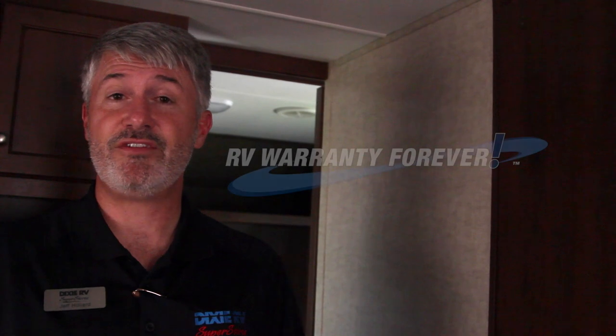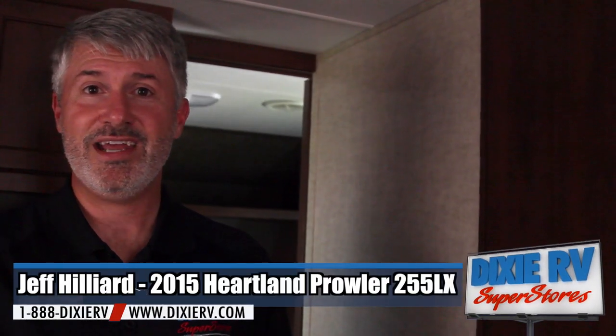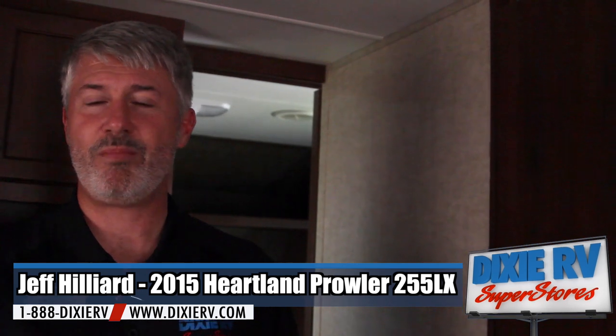Before we go, please check out RV Warranty Forever at rvwarrantyforever.com. It's our lifetime warranty on all the new units we sell. It doesn't cover all the products but I think you'll find it'll be worth it, and if all else is equal, it's why you buy from Dixie RV. Once again, this is Jeff Hilliard at Dixie RV Superstores, helping you retire one weekend at a time.